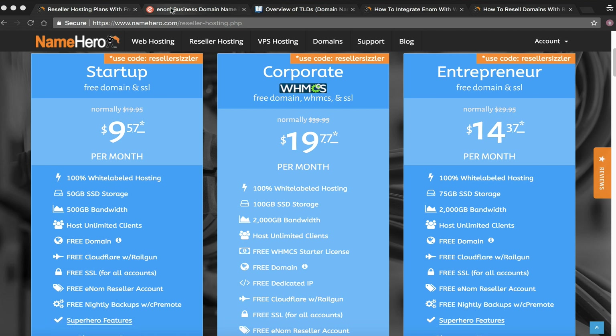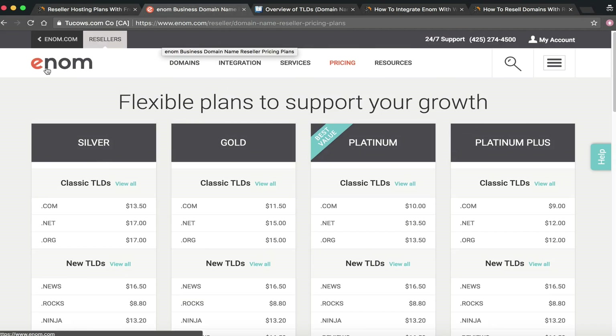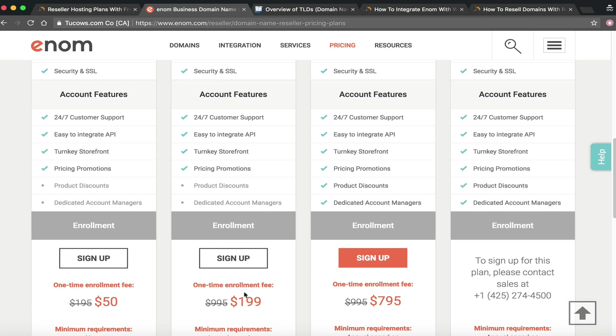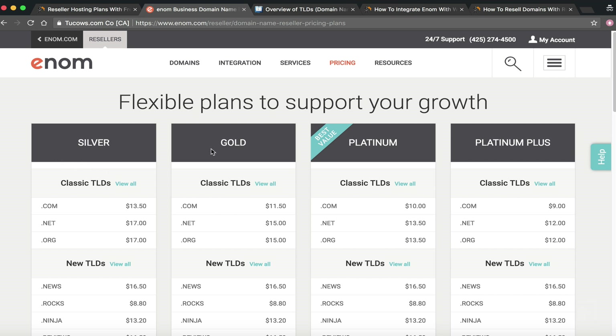Let's look at Enom for a second so you can see what you're getting with NameHero. If you go to enom.com and look at their reseller accounts, they've got four tiers: Silver, Gold, Platinum, and Platinum Plus, each with different prices for a .com and other TLDs. Any amount you resell above those prices is profit. There's a one-time enrollment fee, ranging from $50 up to $199 depending on the tier.